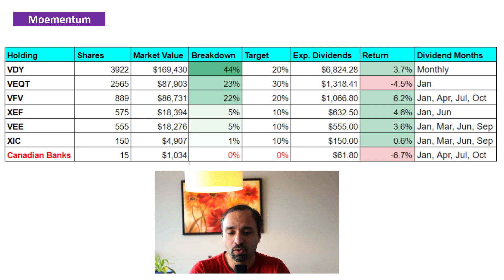Our second largest holding belongs to VEquity, with a total of 2,565 shares. It's down by 4.5%, but it's definitely way better than a few weeks ago, so we're showing some signs of recovery there. We have 23% of our portfolio in this position and it does pay its dividend distributions only once a year, paid in January. So we are expecting to get some large dividend distributions from VEquity in January of next year, and the goal is to reinvest all of it and buy more shares of VEquity.